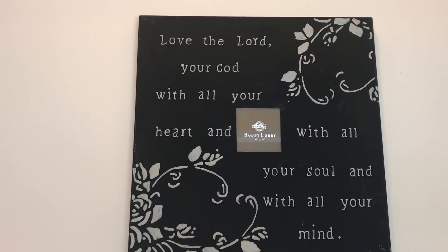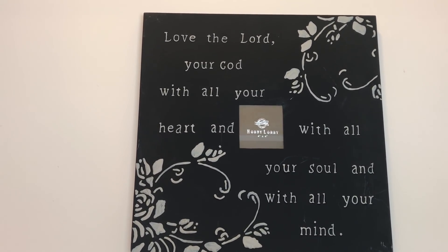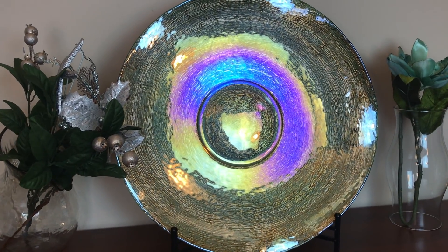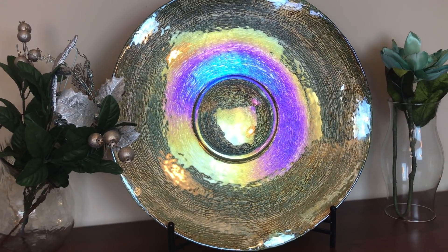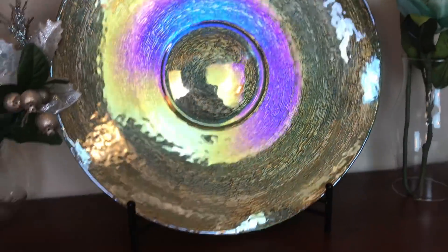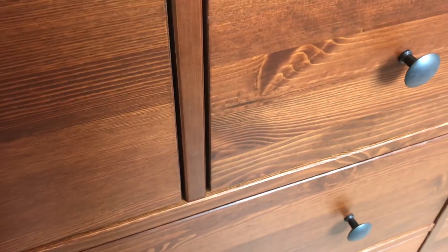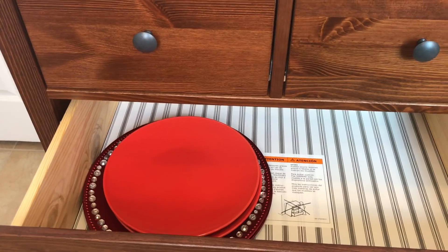Above, I've added a centerpiece with the beautiful scripture 'Love the Lord your God with your heart, mind, and soul.' And there's this beautiful gorgeous piece I picked up a couple of years ago from Pier 1 — it's an oversized beautiful plate on a stand and it reflects all of the beautiful colors around it.